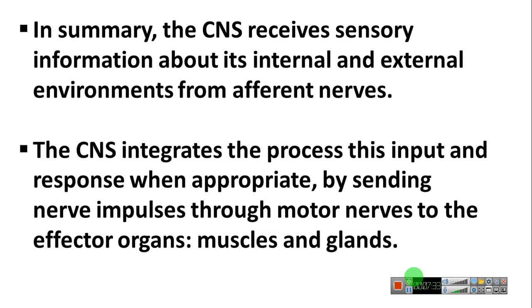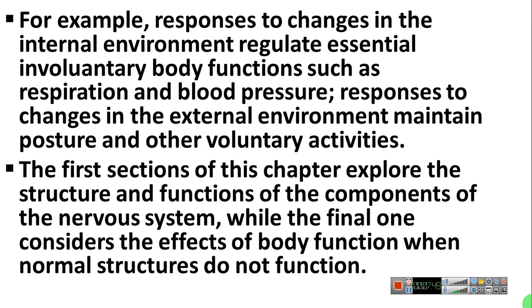The central nervous system integrates this input and responds when appropriate by sending nerve impulses through motor nerves to the effector organs — muscles and glands. Responses to change in the internal environment regulate essential involuntary body functions such as respiration and blood pressure. There are three vital centers in the midbrain: the respiratory center, the vasomotor center, and the cardiac inhibitory center.